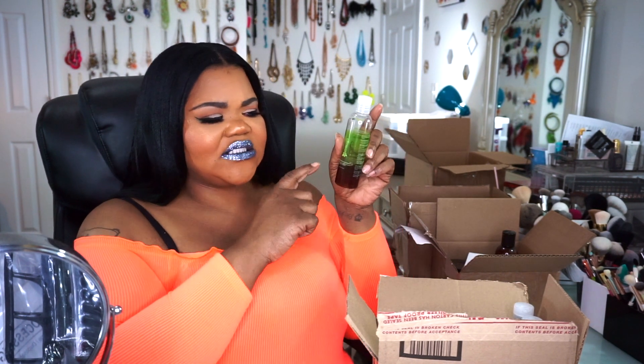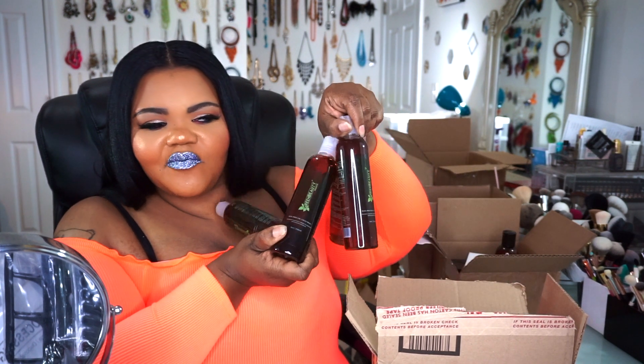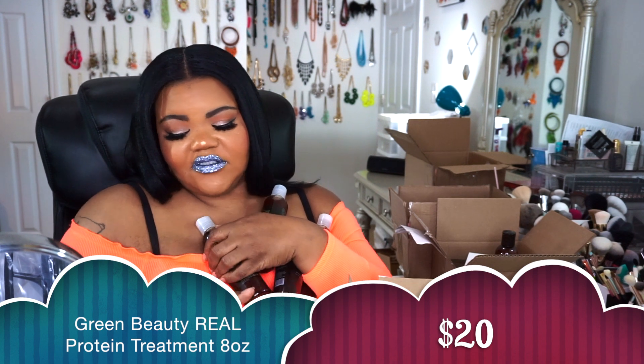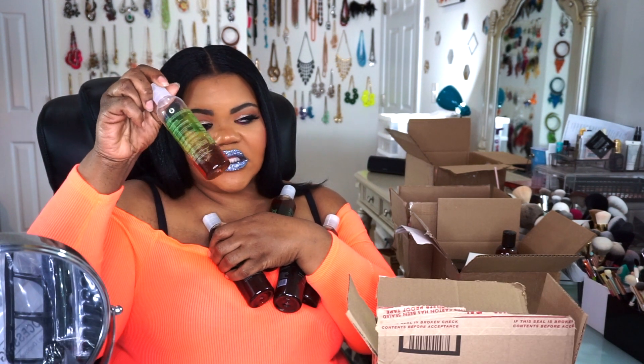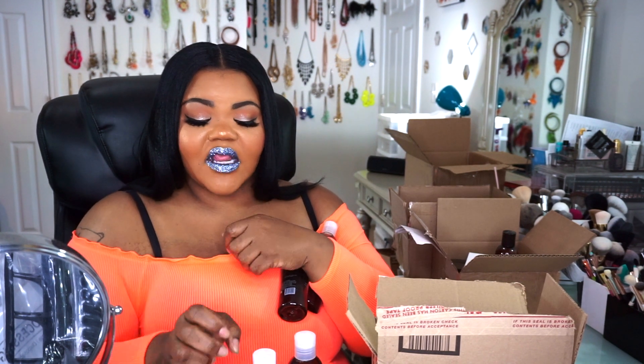I'd already completely used one bottle of the Green Beauty protein treatment, went back and bought another, then realized I should just buy four of the big 8-ounce bottles instead of the 4-ounce ones. I wash my hair every two weeks, so I made sure I had at least a year's supply. She does bring different sales and specials, but even without a sale, try one bottle and just see how it works on your hair.